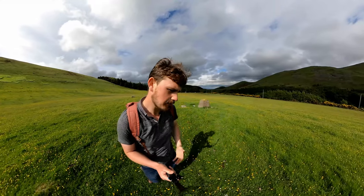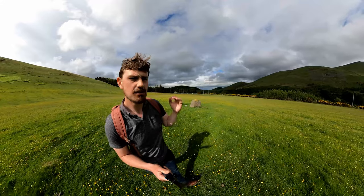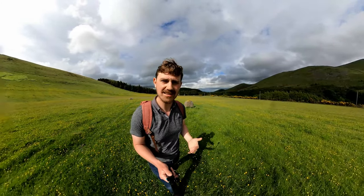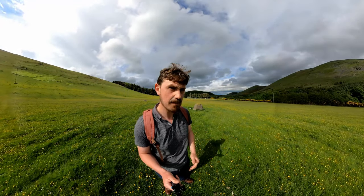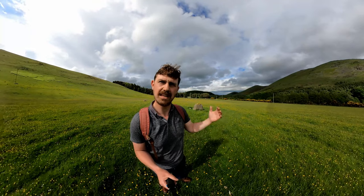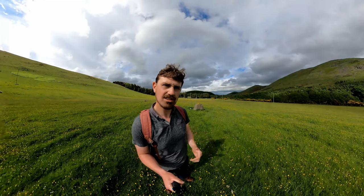What you see in this period is that Bronze Age people who had settled in and around the landscape started taking Neolithic monuments and bringing them together, so that they could claim legitimacy from the ancient Neolithic culture alongside their own new culture that they had brought in.